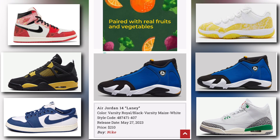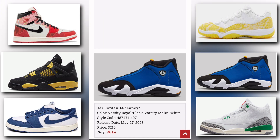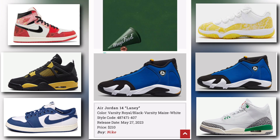The last release in May is the Air Jordan 14 Laney. The colorway is varsity royal, black, varsity maize, and white. Release date is May 27th, price tag is $210. Very nice colorway, I like this one. You can buy this at Nike as well. That's it for the May Jordan releases — this is Parish Likes Kicks. If you want more sneaker news, sneaker drops, or anything sneaker related, come check me out.